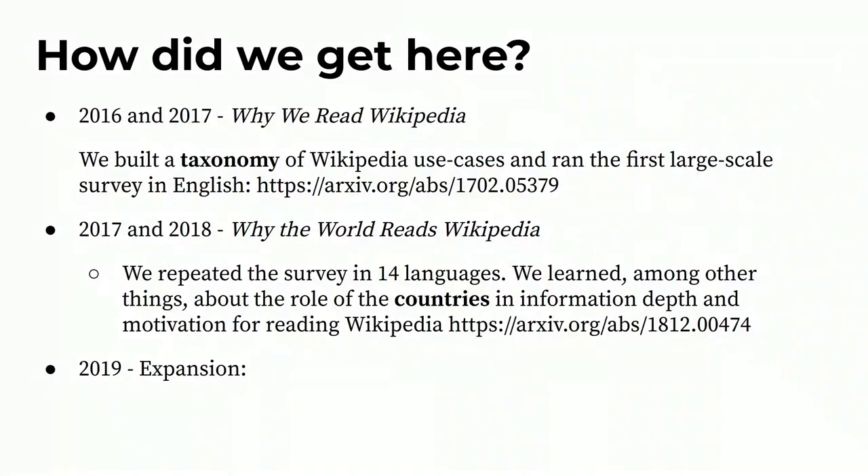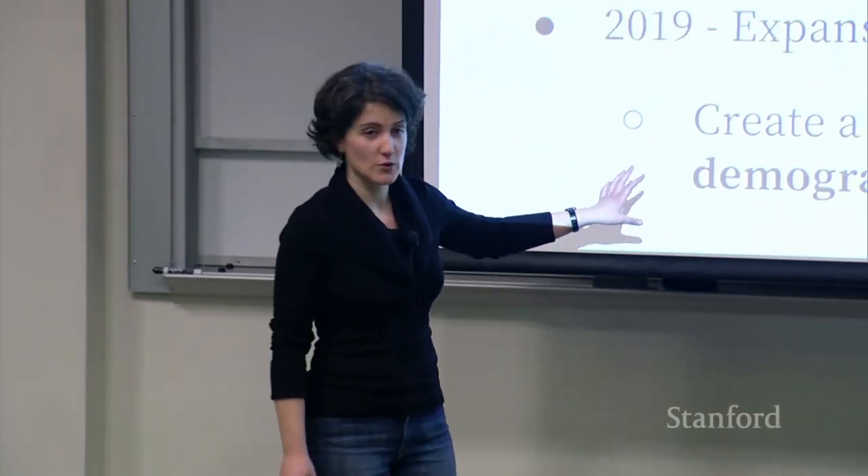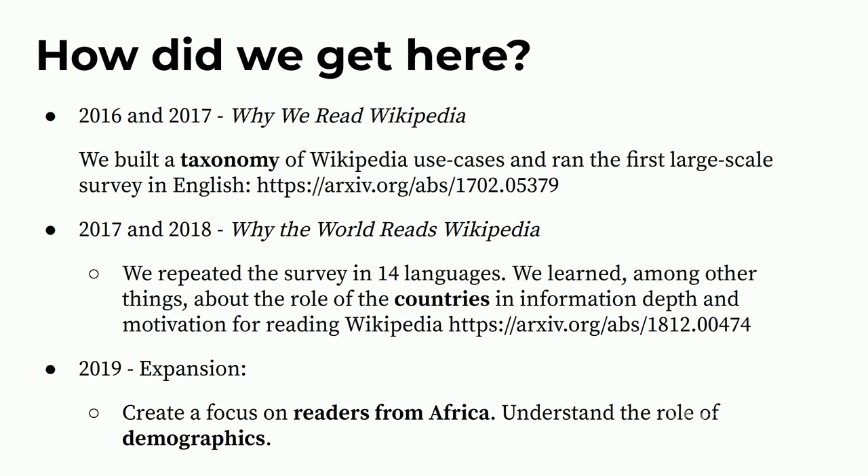In contrast, readers from countries with very high Human Development Index tend to do quick fact-checking reads and read more leisure-oriented topics like sports and movies. In 2019 we decided to expand the study. The main question was whether these differences are at the country level or at the individual level — for example, if I'm an Iranian sitting in the Bay Area, is my behavior captured by the fact that I'm in the US, or am I carrying some cultural background that impacts how I use Wikipedia? So in this last round of surveys we added demographic questions and also sampled more heavily from Africa.